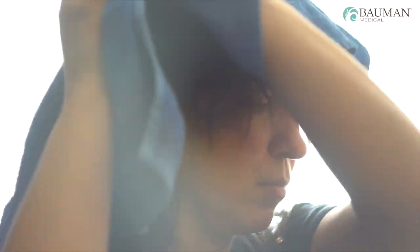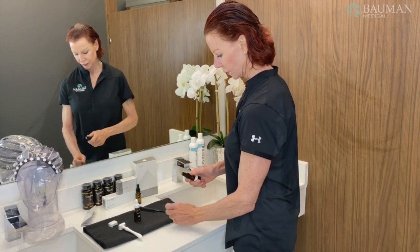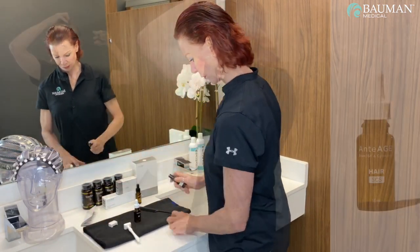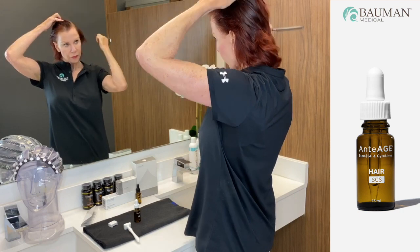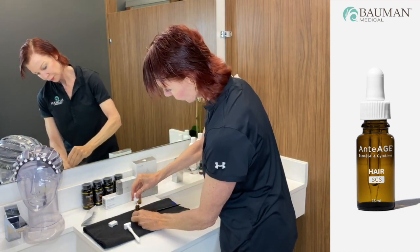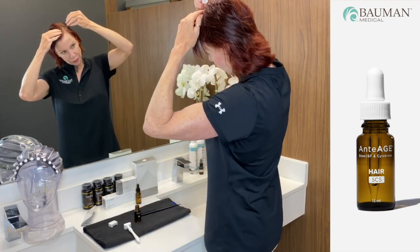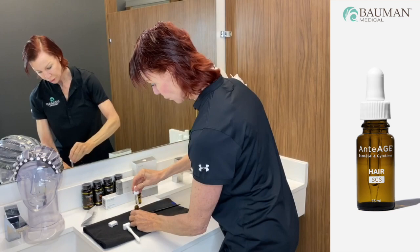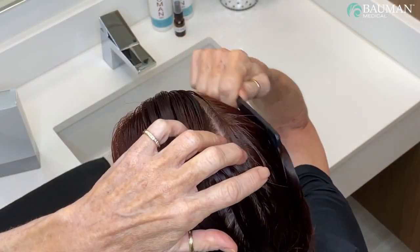Before beginning, disinfect the dermal stamp with alcohol or other sanitizer and place it within reach. Begin with a full dropper of anti-age hair SCS. Apply the SCS over the entire treatment area by starting either on the left side or the right side, parting the hair with a comb front to back, and applying small drops of SCS directly onto the scalp along the entire part you created.